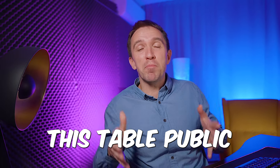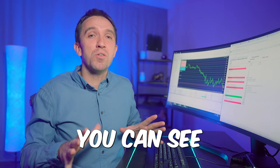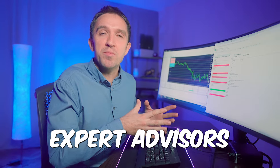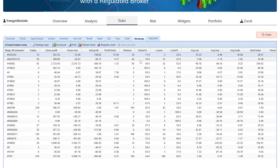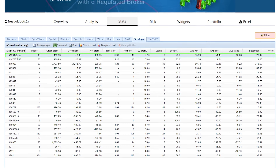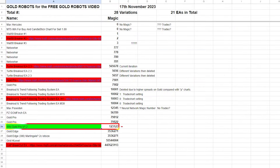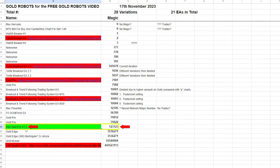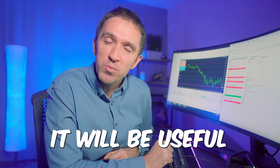We will also make this table public and you'll find the link in the description, so whenever you watch the video you can see which expert advisors we are testing and their respective magic numbers. Once you visit the statistics and choose the best EA according to your criteria, you can look up the table — in this case, magic number 123123 refers to Wiki Gold Pro.